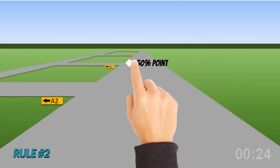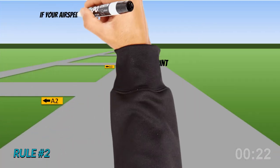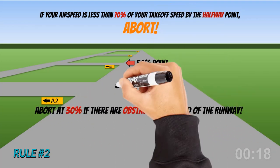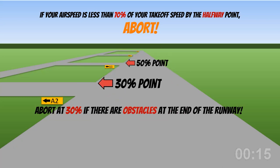Rule 2. For short runways, pick a spot halfway down the runway where you'll chop the power if you're not at 70% of your rotation speed. If there are obstructions, pick a spot 3 tenths from your brake-release point.